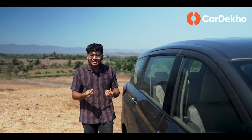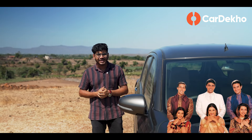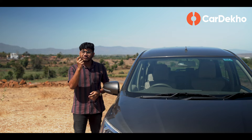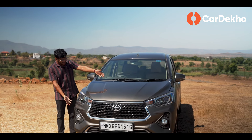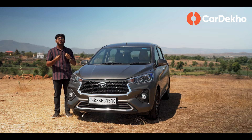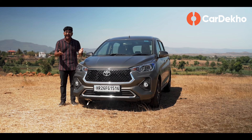Getting a new car for your entire family is a big decision, especially when that car needs to seat 6-7 people. One of the newest options in the market is actually one of the oldest ones as well. Meet the Toyota Rumion — Maruti Ertiga's rebadged avatar.